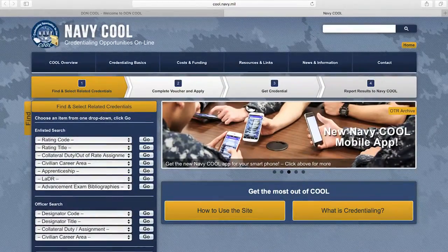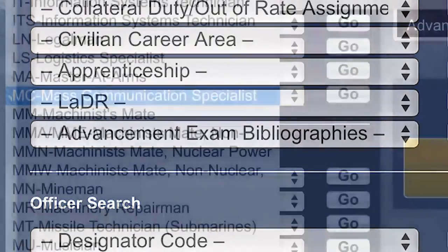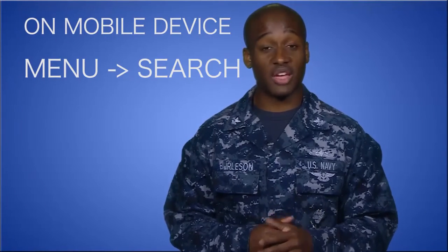Once there, find the drop menu that says Advancement Exam Bibliography. In the menu, find your rate, then click Go. On a mobile device, click Menu in the top right, then search and follow the same procedure.